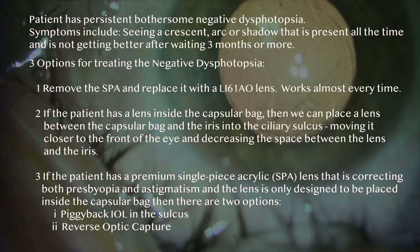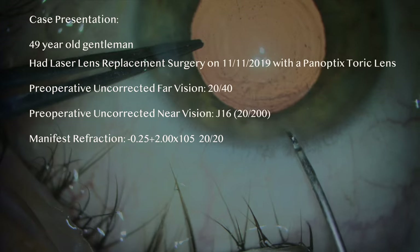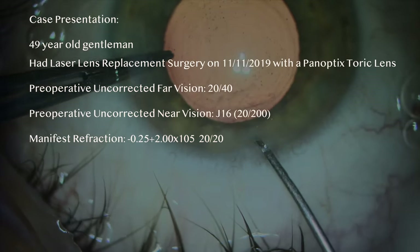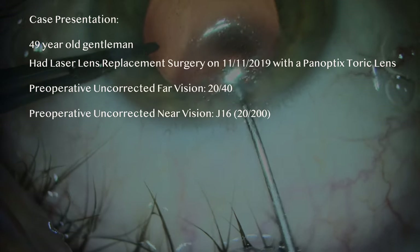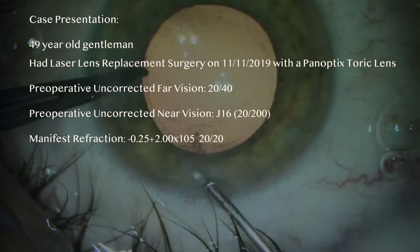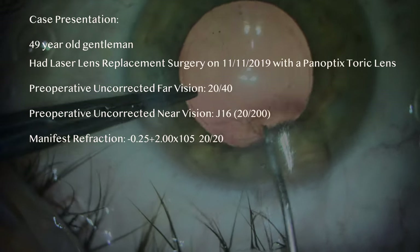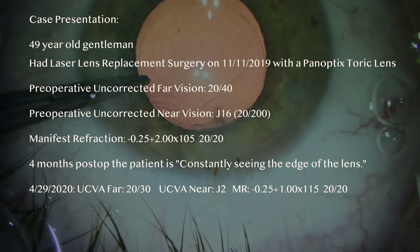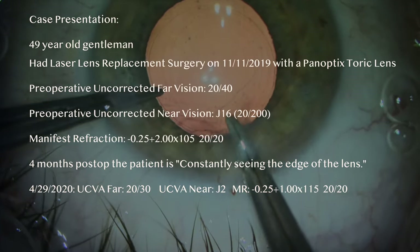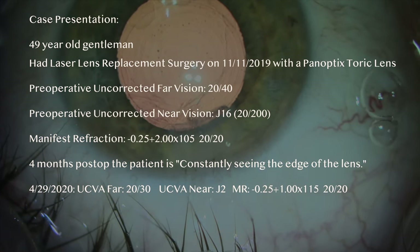Let me present a case of a patient who had persistent, very bothersome negative dysphotopsia. This is a 49-year-old gentleman who had lens replacement surgery on November 11, 2019 with a PanOptix toric lens. Prior to surgery, his uncorrected vision was 20/40 far and J16 (20/200 near). His surgery was routine and uncomplicated. Four months postoperatively, he reported classic symptoms of ND persistent since his first postoperative day — he could constantly see the edge of his lens and was very bothered by this phenomenon.